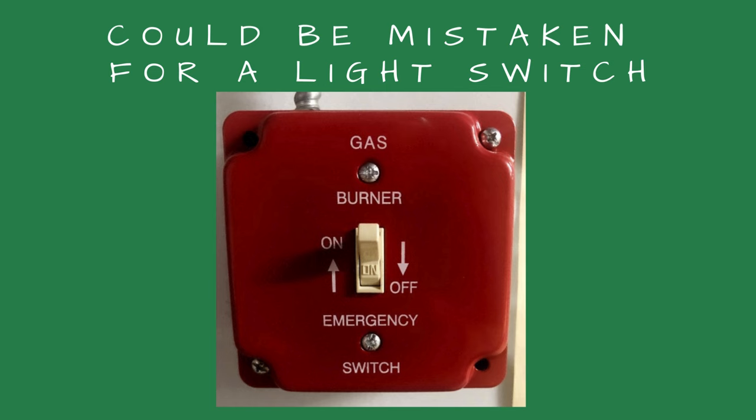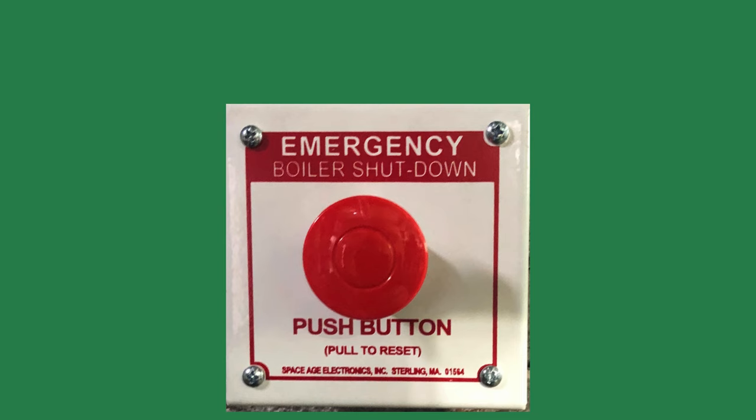On another project, the custodian would turn off the light switches when leaving the boiler room. The installer had used an emergency shutoff switch that looked like a light switch. As a result, the boilers were turned off with the lights. To avoid being mistaken for a light switch, the installer had to change it to a push button switch.